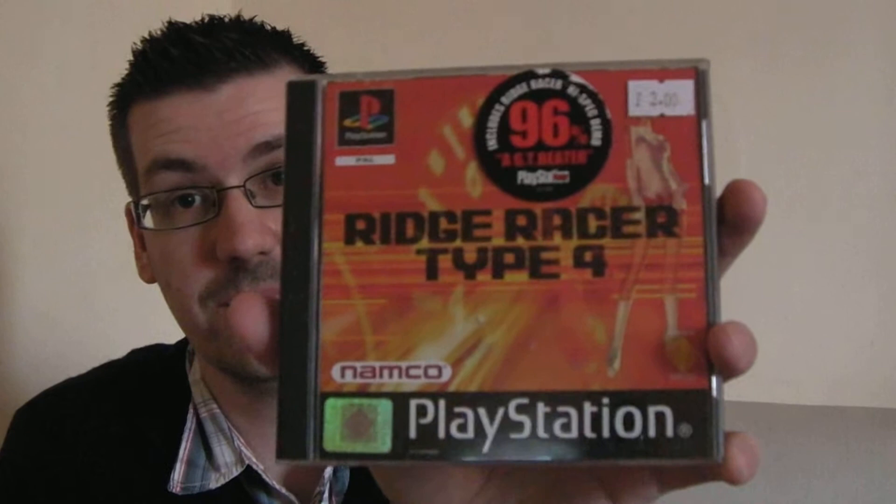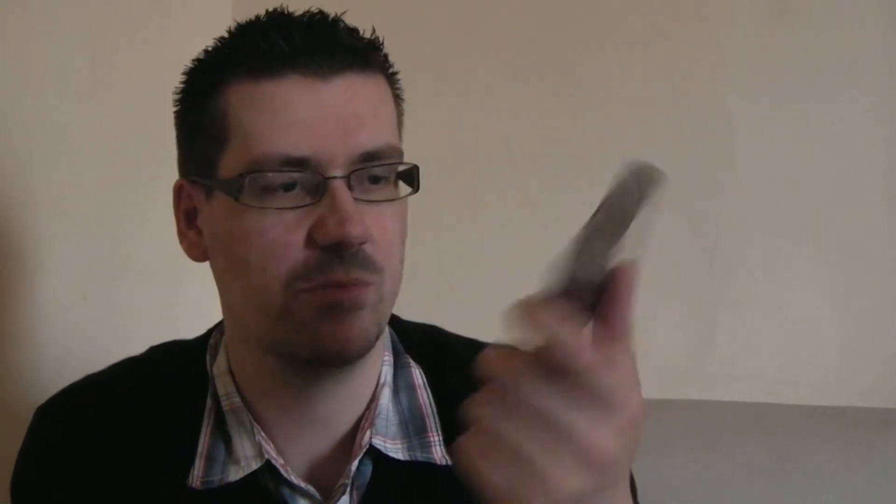I've actually had the first three Ridge Racer games — Ridge Racer, Ridge Racer Revolution, and Raid Racer, which is my favourite in the series. I never actually played Type 4, always wanted it but never got round to buying it. So I'm really looking forward to it. I love the Ridge Racer series, especially the PlayStation versions.